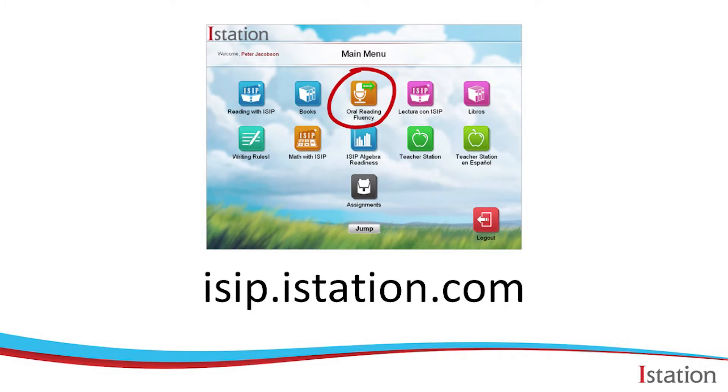Taking the assessment is quick and easy. It only takes five to seven minutes and it's a lot of fun. To get started, students first need to log into the iStation app or go to this website, isip.istation.com. Once they've logged in, just click on the button with the microphone to begin.